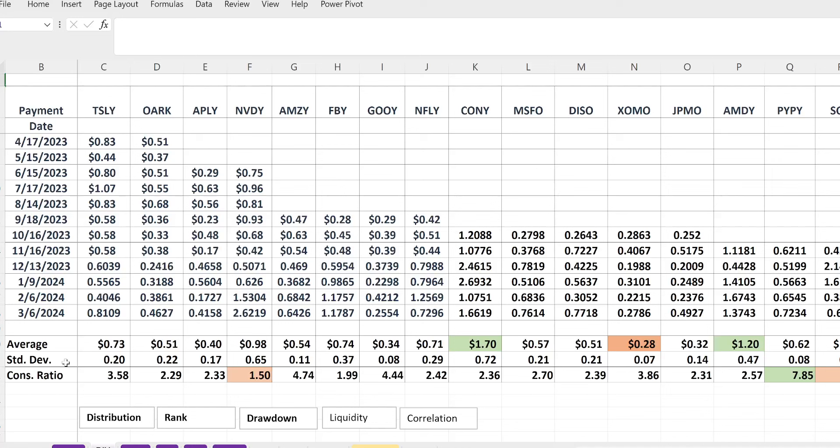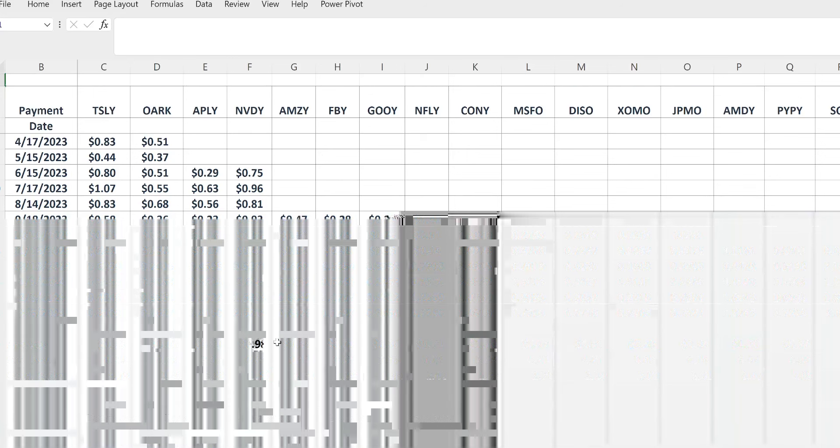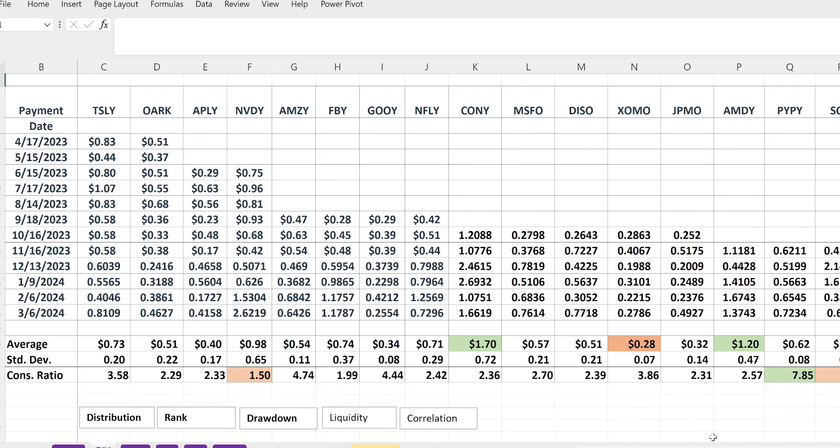For example, right now CONY, AMDY, and MRNY have the highest average distribution rate, and I think that's pretty important. You don't want to make your purchase decisions just based off of one distribution. For example, NVIDIA is pretty exciting right now — they have $2.10 in distribution, which is pretty outstanding. But over the course of distribution history, it has been as low as 42 cents, so hopefully they'll keep up their overall average.